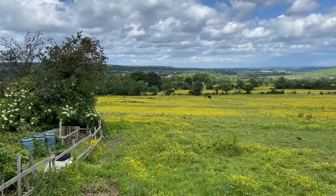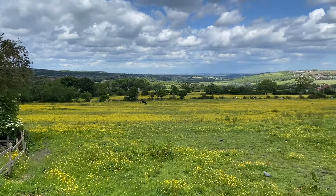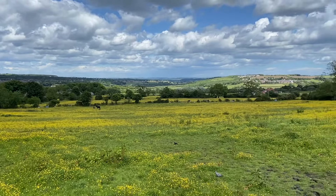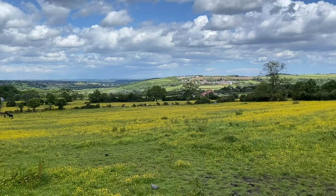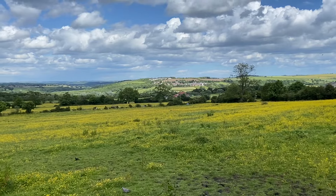One thing you get in Hunwick walking up the village is these fantastic open views, because it's a semi-rural village I guess, you get to see all the other little villages in the distance.